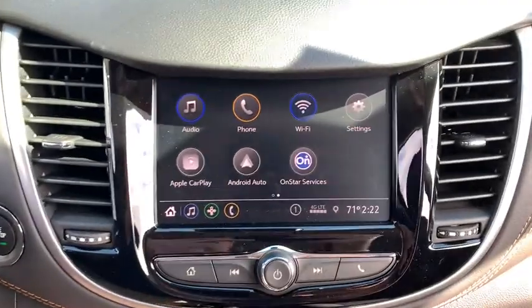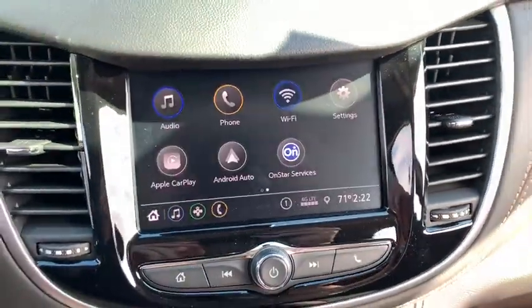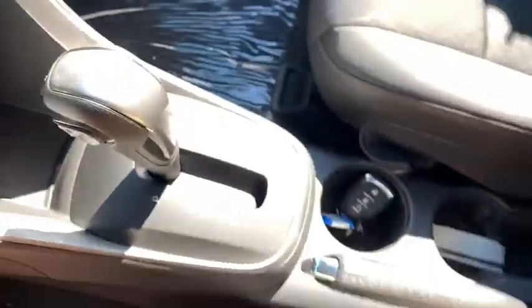Rear window defroster, power windows, compass, remote keyless entry, tachometer, panic alarm, brake assist, rear window wiper, driver vanity mirror, front bucket seats, tilt steering wheel.